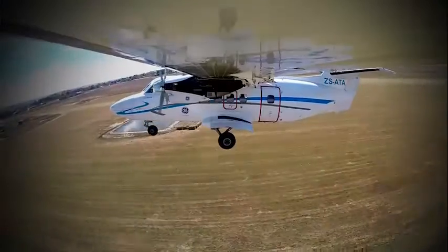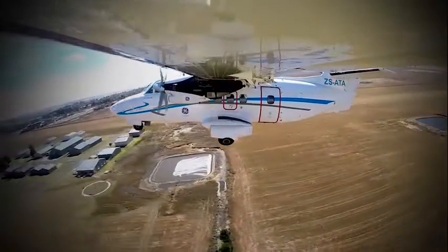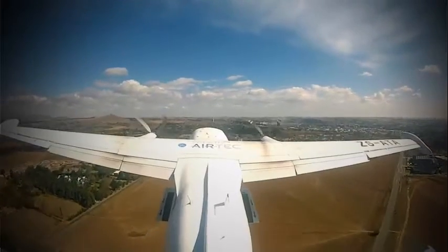AirTek are the only STC-approved installers and maintenance company worldwide, so we ensure that you get the best fitment available.